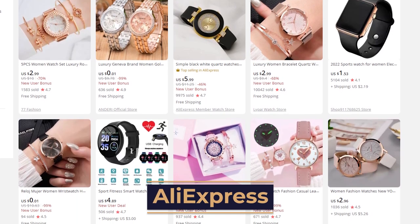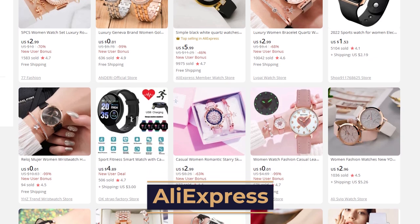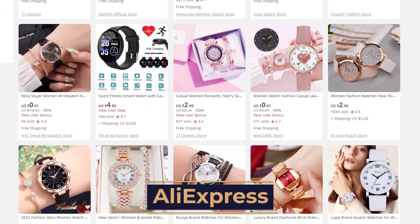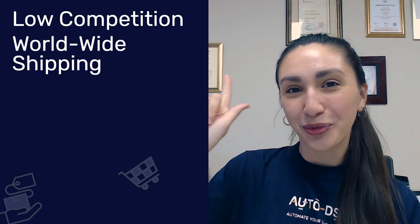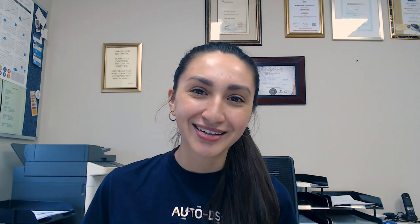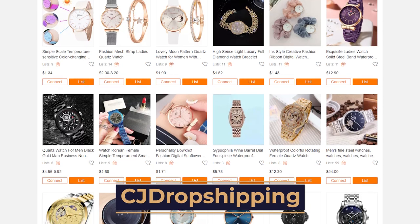Number one is AliExpress. The main benefits of having AliExpress as our dropshipping watch supplier include low competition, worldwide shipping, and low prices. With hundreds of watch types out there, we're not limited to which watch products we'd like to sell in our e-commerce stores. The products are low cost and we're able to reach our customers on a global scale, making AliExpress a great dropshipping supplier.